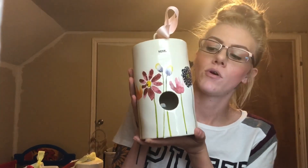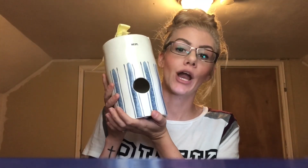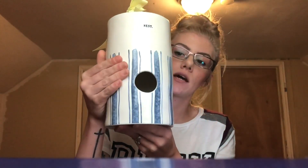This one I got from Home Goods — it is the Cylinder Balloon or Watercolor. Unfortunately my camera died at that point. The last birdhouse I have to show you is the Cylinder Blue Line, which has blue lines on the bottom and says 'nest' on the top.